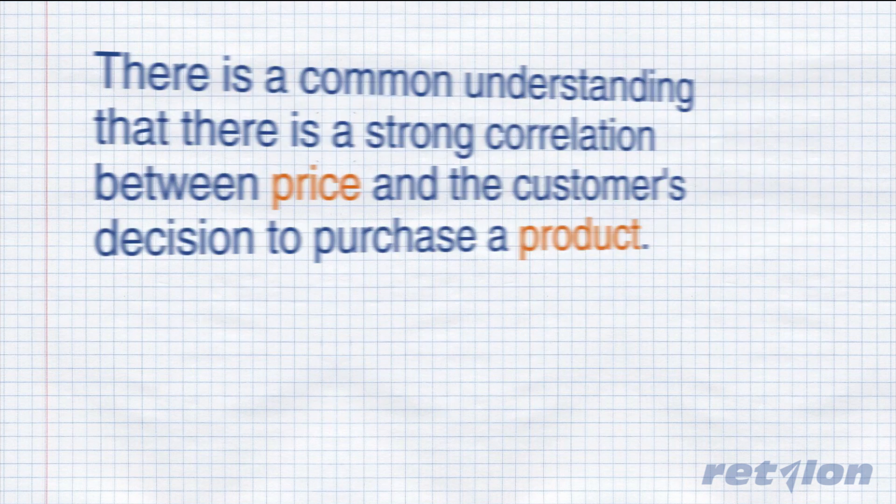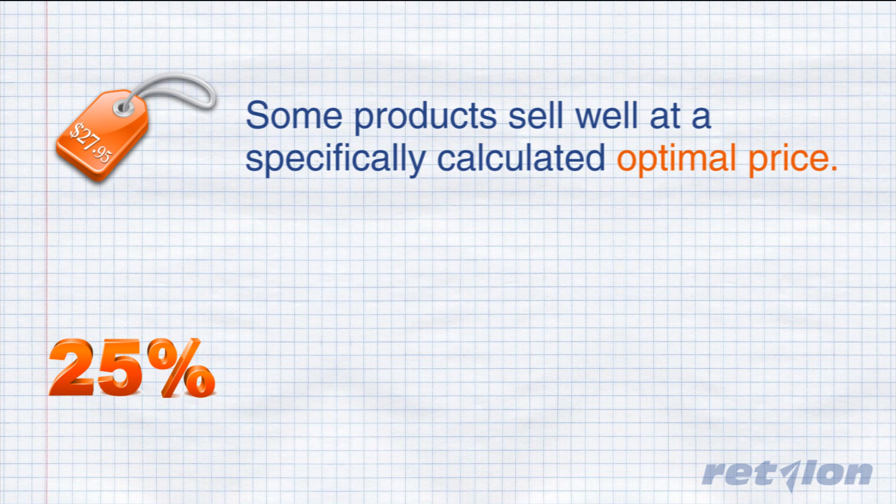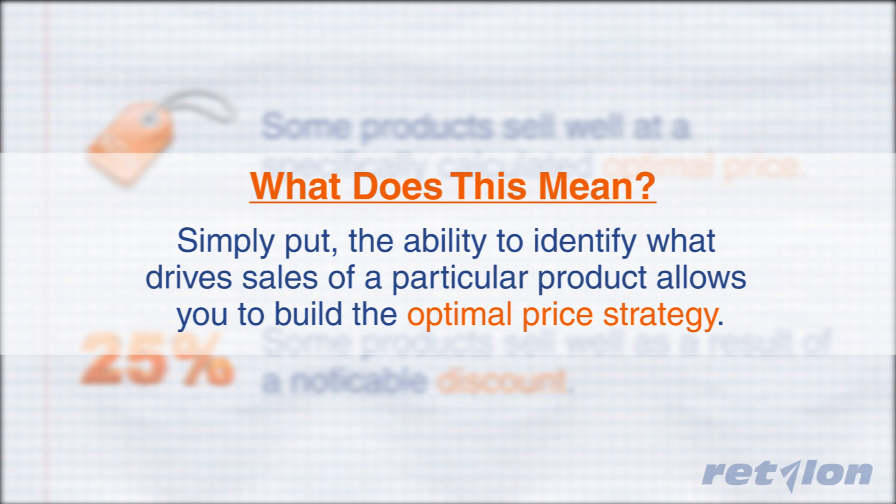Let's take a closer look. It is a common understanding that there is a strong correlation between price and the customer's decision to purchase a product. Some products may sell well at a specifically calculated optimal price, while other products sell well as a result of a noticeable discount — consumers will wait until they are marked down to make the purchase. Simply put, the ability to identify what drives sales of a particular product allows you to build the optimal price strategy.